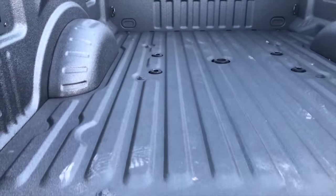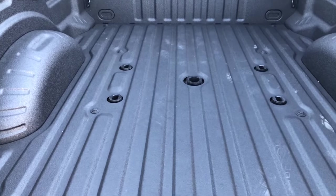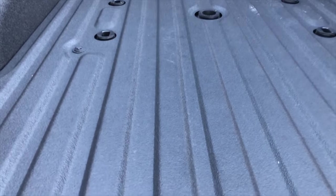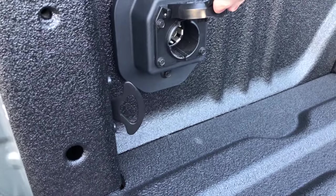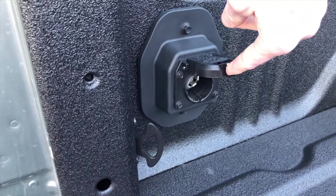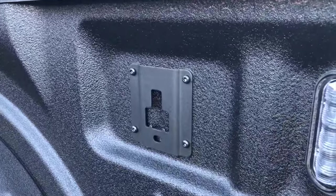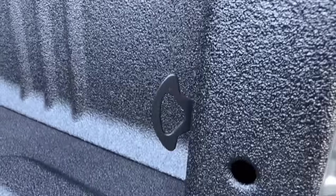One thing that I really wanted was the fifth wheel prep kit already installed in the truck. This one has a bed liner — a nice Rhino-line bed liner. It's already pre-wired for the fifth wheel plug right over here. It also has tie-down hooks built in with little sliding things, which is kind of nice.